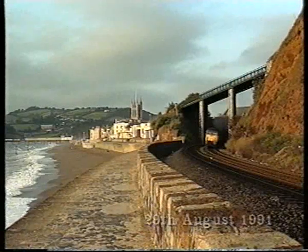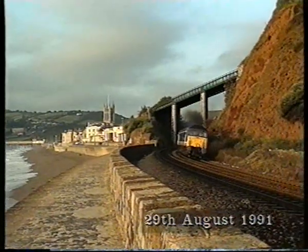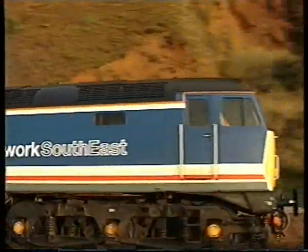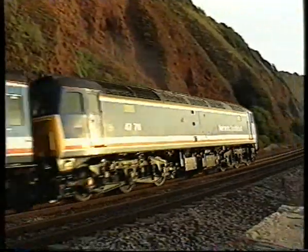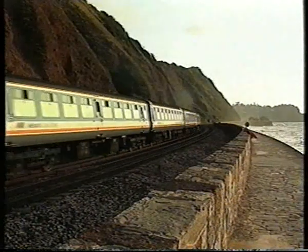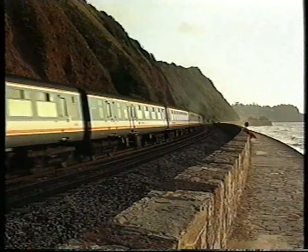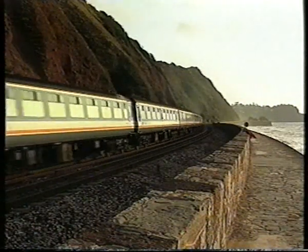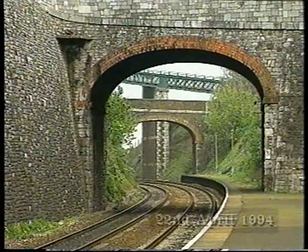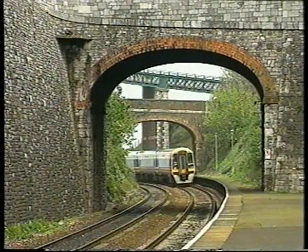One of the most famous railway landmarks is the Skew Bridge at Teignmouth, where the line leaves the seawall and heads inland. Here we see a Class 47 heading north onto the seawall. The Skew Bridge is seen from the other side, as an NSE 159 on a Regional Railways working passes non-stop through Teignmouth Station.